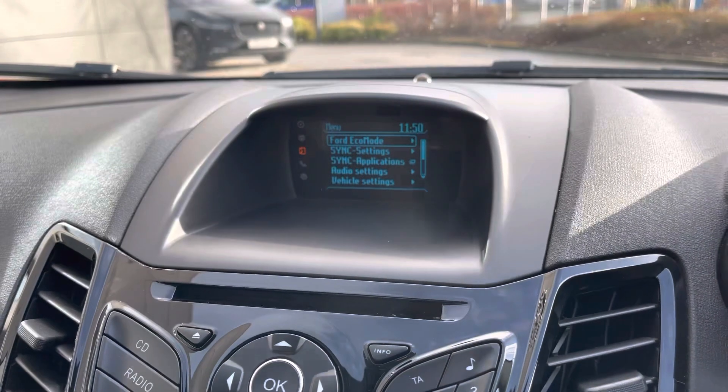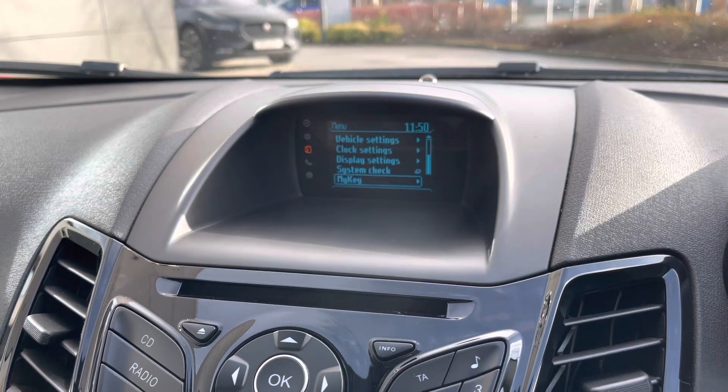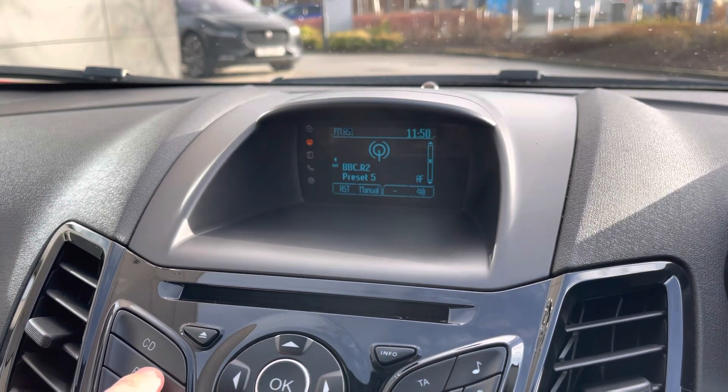The SYNC infotainment system is also very easy to use, operated by manual shortcuts, and it will have everything you would want. There's a built-in CD player for all your music, as well as AM and FM radio stations on offer.